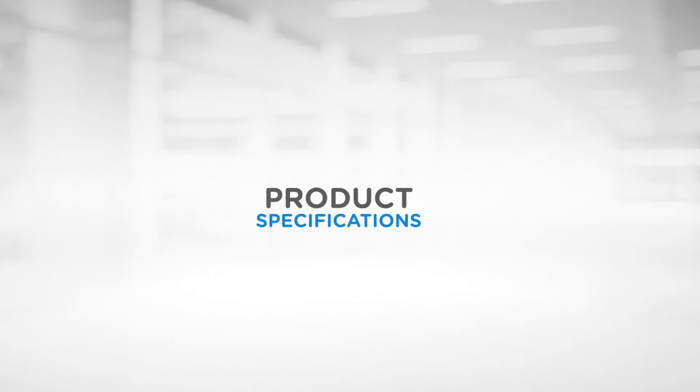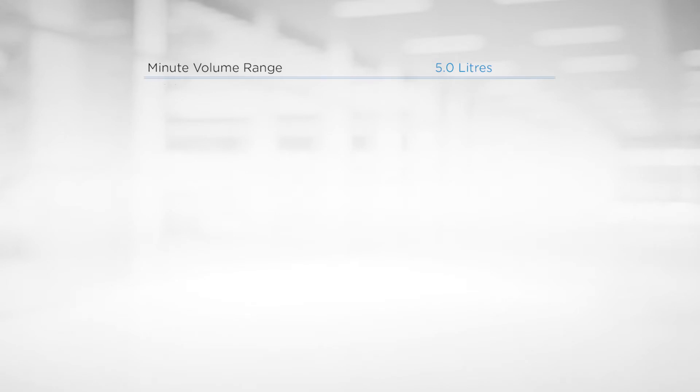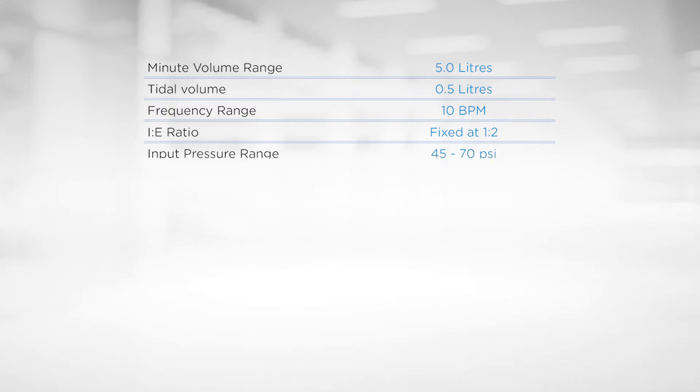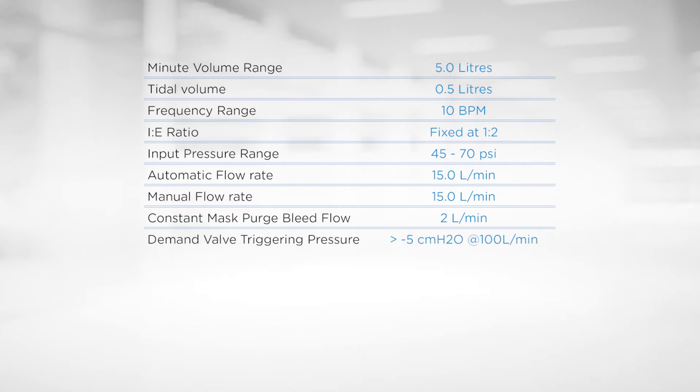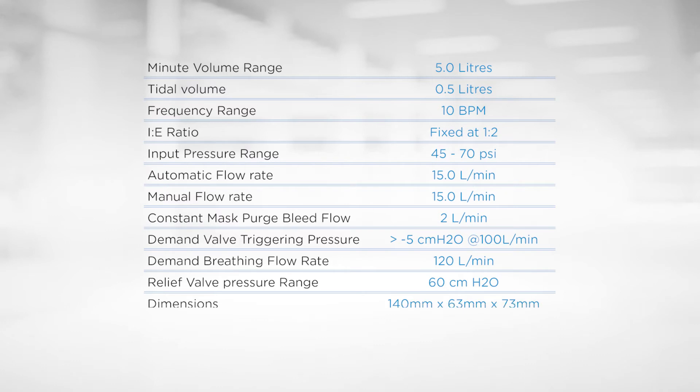Specifications. The specifications detailed are consistent with current resuscitation practices for adult patients in respiratory arrest or distress, or cardiac arrest. The SIMV mode of the ventilator provides patient control whilst ensuring adequate ventilation is provided. The automatic circuit shutoff for the spontaneously breathing patient removes the issue of the patient fighting the resuscitator while ensuring that the patient will be ventilated should they lapse into respiratory arrest.